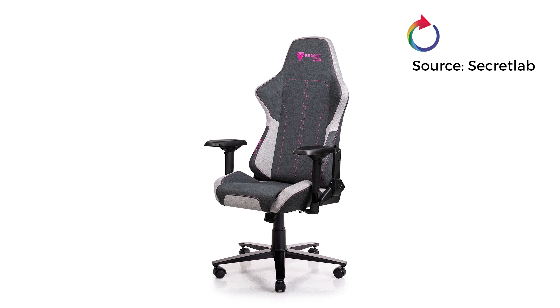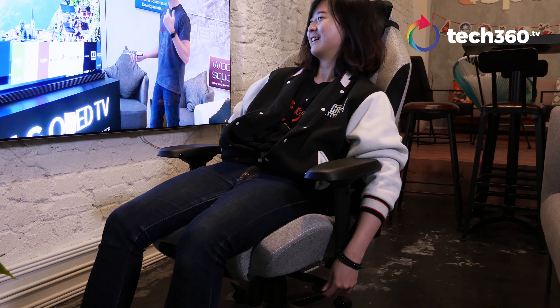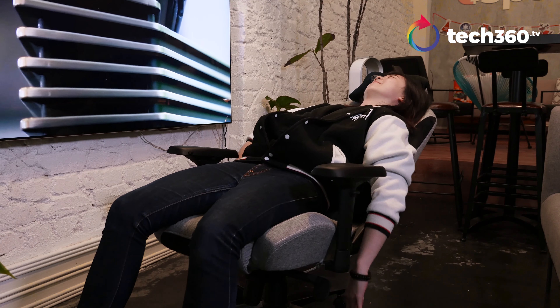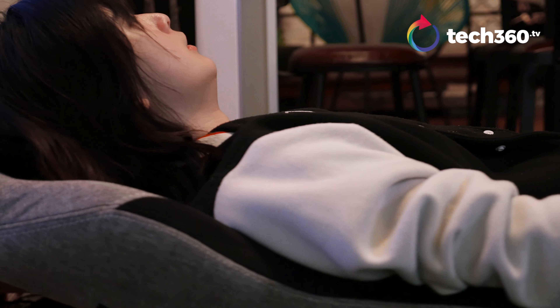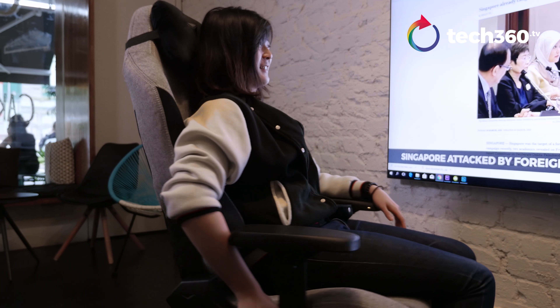One of the things we like most about the Soft-Weave fabric is how breathable it is compared to prime PU leather. This makes it comfortable to sit for longer periods in front of the computer without the sticky feeling you get on leather chairs. It is also unlikely to crack after some time.